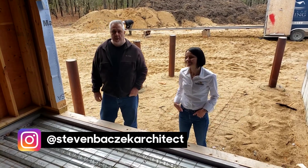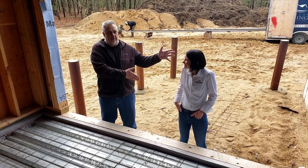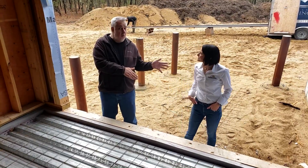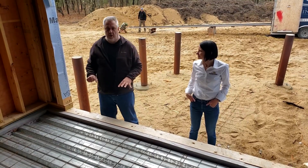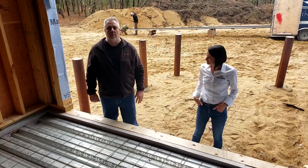Hey, everybody. Welcome back to the Build Show Network. Steve Basic here. I'm back with my good friend Christy from Proper Modern Home. We're up here at her new house getting built. She's not only the general contractor, part of the general contracting team — her husband is also part of that team. And this is their house.